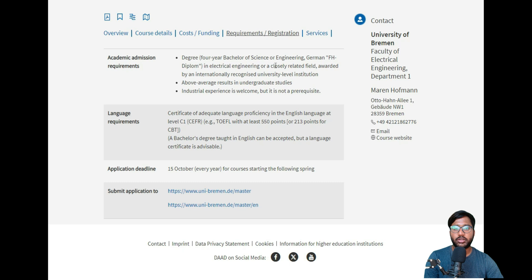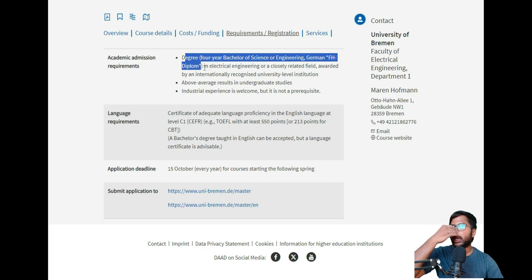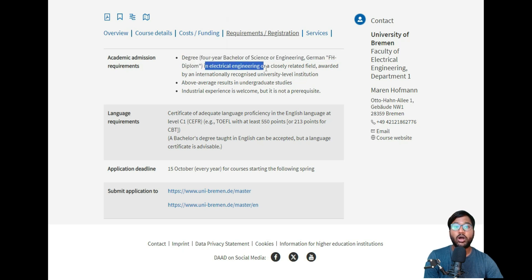For registration requirements, you need a four-year bachelor's degree — a German FH diploma or equivalent UGC-recognized qualification — and an APS certificate in Electrical Engineering or a closely related field such as Telecommunications or Electronics. Unlike some other colleges that accept students from mechanical or computer backgrounds, this is a course-specific requirement, so your bachelor's must align with this master's program.